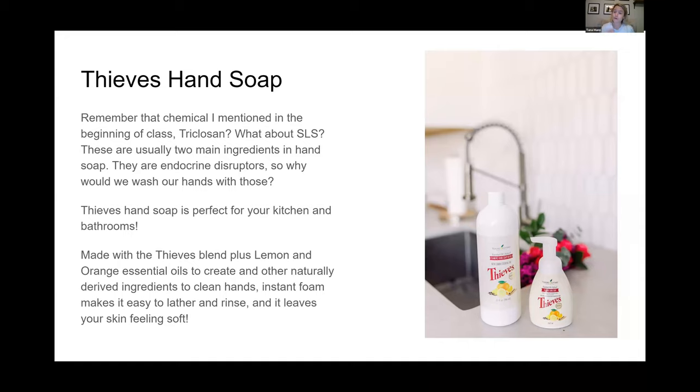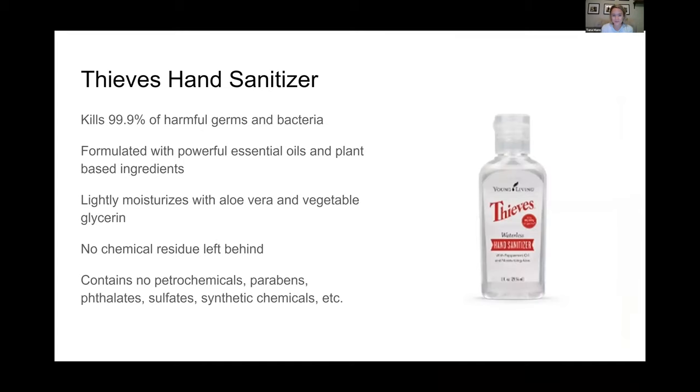I dilute the hand soap - I fill my pump bottle about three-fourths of the way and then fill the remaining one-fourth with distilled water, which makes it last a little bit longer since all their products are pretty ultra-concentrated. It has a great lather and rinse. The bottle is really elegant and complimentary to your kitchen and bathrooms - people love it because of the oranges and cinnamon on it.